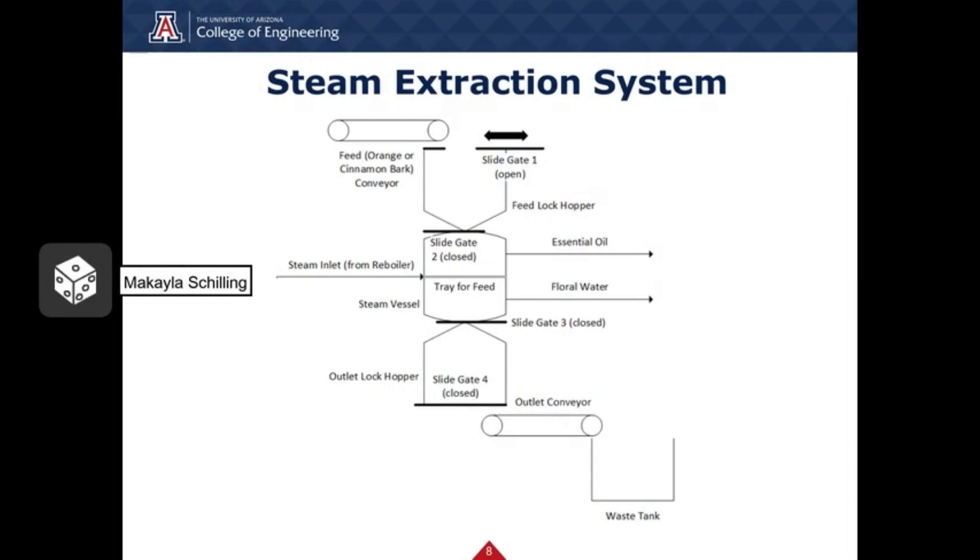Loading and unloading of the pot for steam extraction is done via a lock hopper system. The raw material of orange peels and cinnamon bark is ground up to increase surface area and efficiency of oil extraction and will be bought straight from a supplier. The ground-up raw material is transported from holding tanks to separate systems via a conveyor belt system. With the first slide gate open, the material will load into the first lock hopper. Once the weighed raw material is completely loaded, the first slide gate will close to avoid contamination. Quality control tests before and after extraction will be done to ensure plant material is free of contaminants and impurities. Once the second slide gate is opened, it will release the material into a pot where it will sit on a sieve tray. During extraction, temperature control loops with alarms set to turn off steam supply when a maximum temperature is reached will be implemented to mitigate the hazard of high temperature inside the pot. After the batch is complete and essential oil is extracted and sent to the next unit operation, the raw material waste will be dropped into the outlet lock hopper when slide gate 3 is opened and put into a waste tank using an outlet conveyor once slide gate 4 is opened.